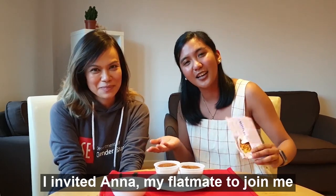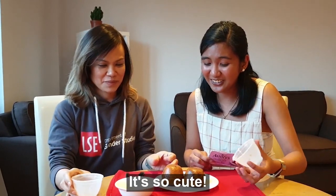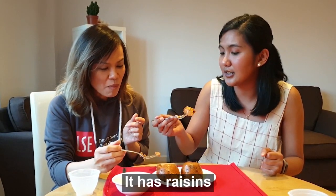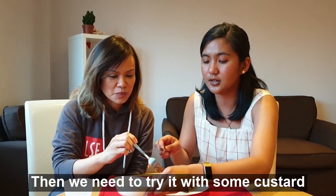I invited Anna, my flatmate, to join me. It's so cute! It has raisins. It's very moist and chewy. It's good! And then maybe you can try it with some custard.